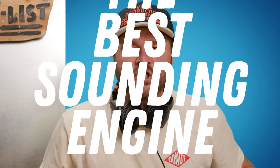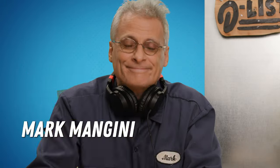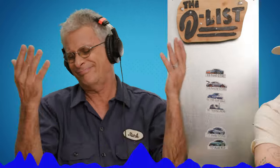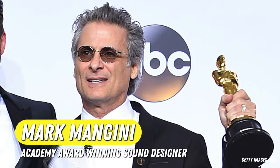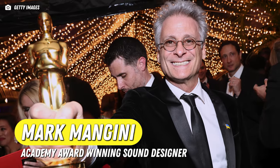What is the best sounding engine of all time? Here to sort it out is two-time Oscar-winning sound designer Mark Mangini. My job is to be responsible for and create everything that you hear in a film except for the music, and that's quite a lot. We're gonna play him the sounds of legendary engines, and he is gonna rank them.